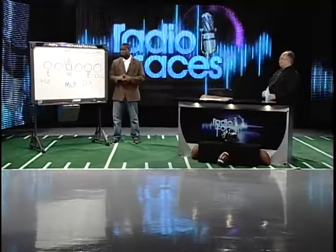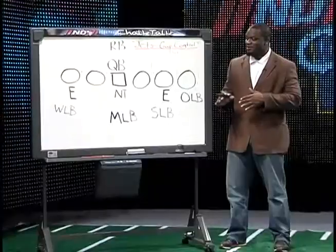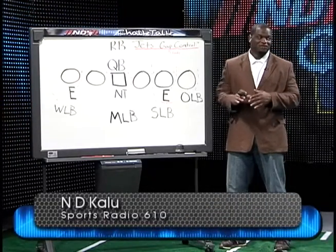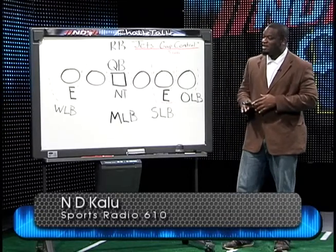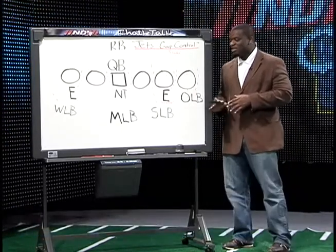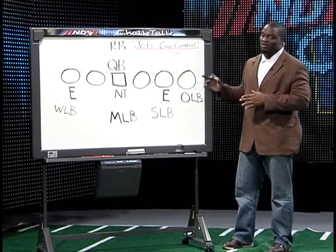This is Indy's weekly Chalk Talk. Take it away, Indy. Well, John, early in the show you talked about the great job the New York Jets defensive backs did defending the pass. I want to talk about the guys up front, the front seven. And what I noticed when I watched that game, they did a great job playing disciplined, sound football, and they did a good job with gap control.